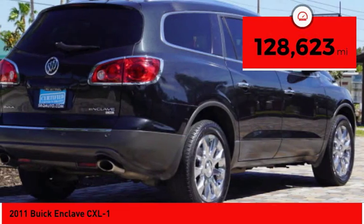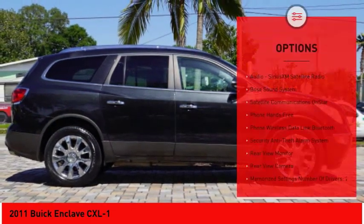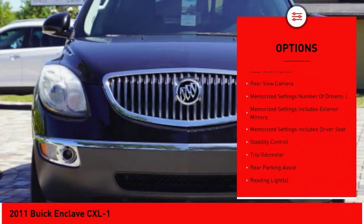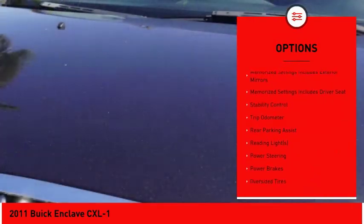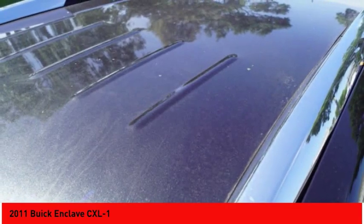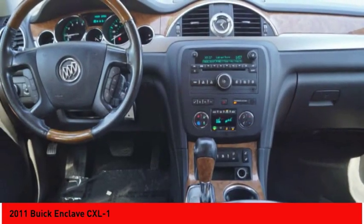This vehicle has less than 130,000 miles. Here are some of this vehicle's great options: traction control, Bose sound system, backup camera, anti-lock braking system, heated seats, keyless entry, power driver's seat, stability control, remote engine start, and air conditioning. Your new ride is just a phone call away.